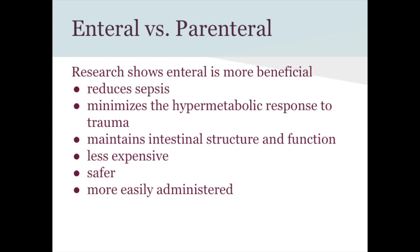Enteral nutrition is always preferred over parenteral when possible. Benefits of enteral include fewer infections and less risk of sepsis, minimizes hypermetabolic response to trauma, maintains intestinal structure and function, and is safer, less expensive, and easier to administer. Parenteral nutrition is reserved for patients whose GI tract is not functioning.